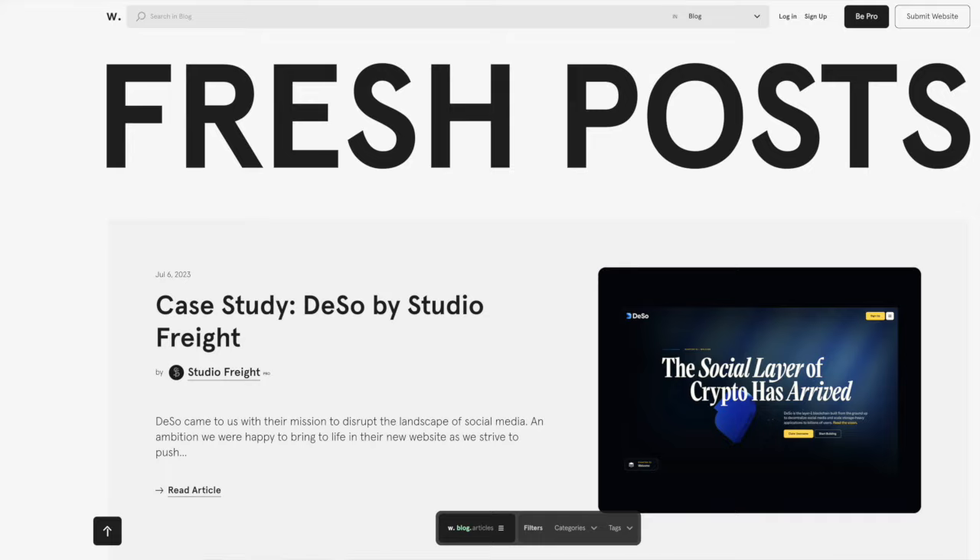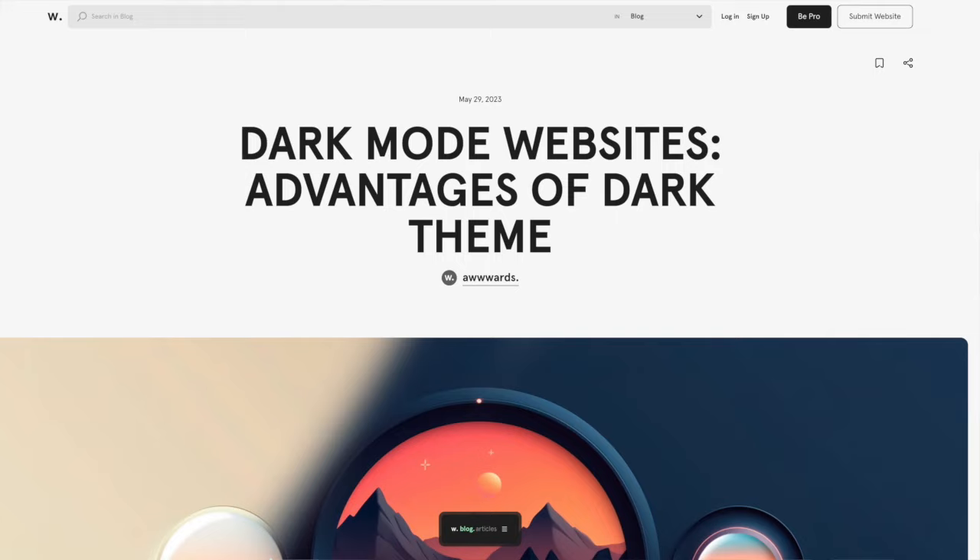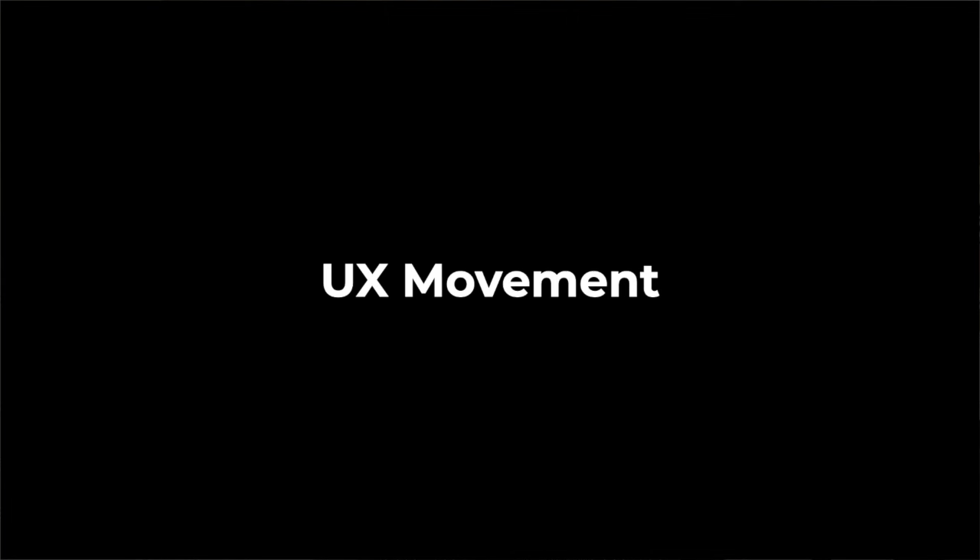Number 7 is the Awards blog. Awards definitely leans more towards UI design and inspirational websites but the blog has some great content. There are some really interesting case studies done by Creative Studios, and the website of the day is always worth checking out. I really enjoyed this article on the benefit of dark mode and the rest of the content I found really interesting.